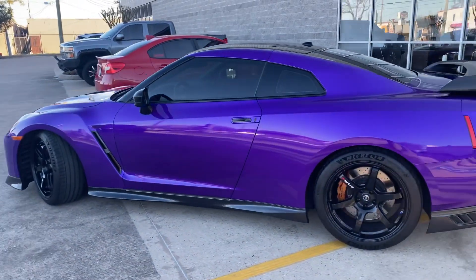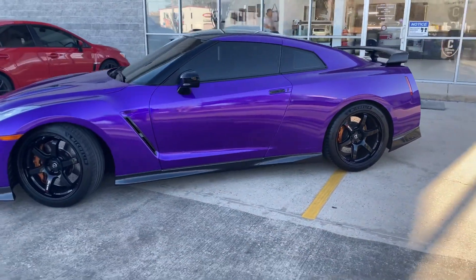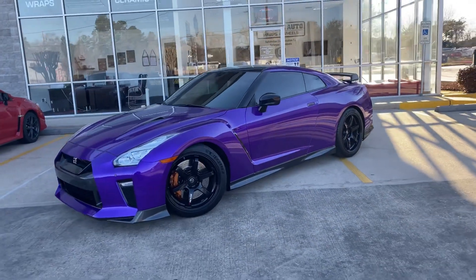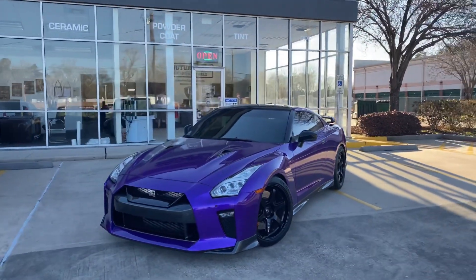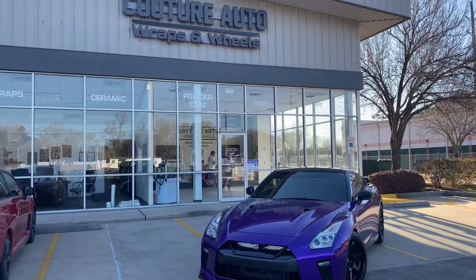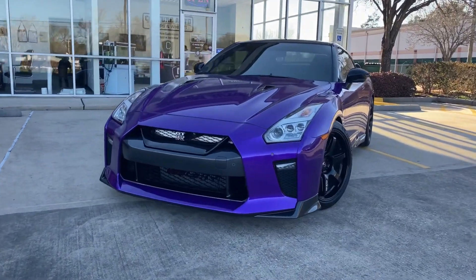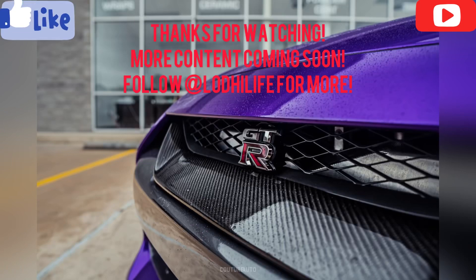The video doesn't do justice to how glossy and metallic the paint is on this wrap. I appreciate the guys at Couture, Michael, everybody that helped out with this — thank you guys so much. There it is, Godzilla. I'll see you next time.